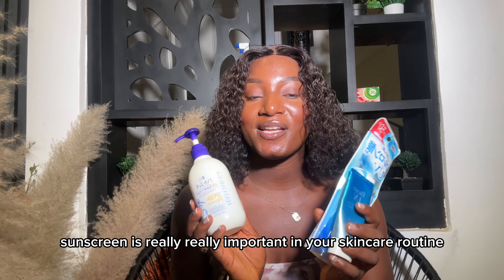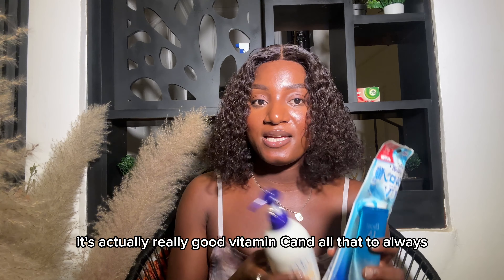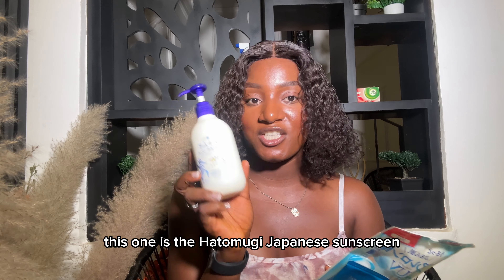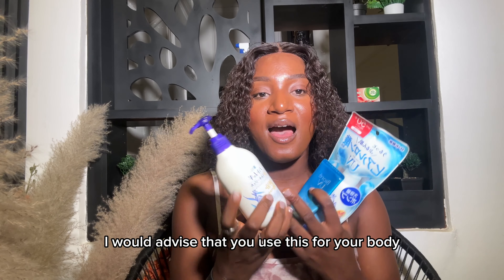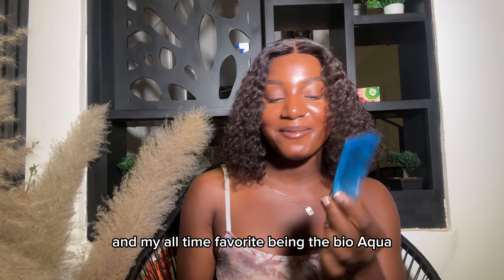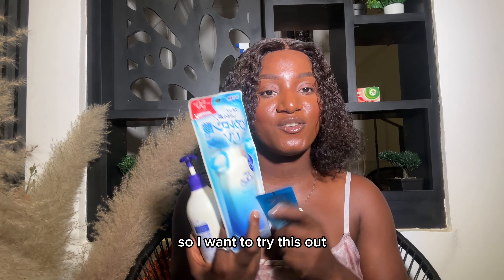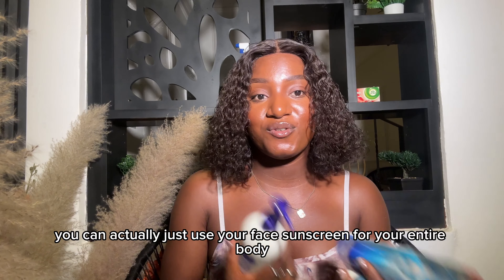Sunscreen is really really important in your skincare routine, especially if you're using harsh chemical products like glycolic acid, AHAs, BHAs, vitamin C, and all that — always use your sunscreen. This one is the Hatomugi sunscreen, a Japanese sunscreen, but it stings so I would advise using it for your body and neck area. My all-time favorite is the Bio Aqua, which I use for my face — it doesn't leave any white cast. I just got the Skin Aqua to try out as well. You can use your face sunscreen for your entire body too, but always use it.